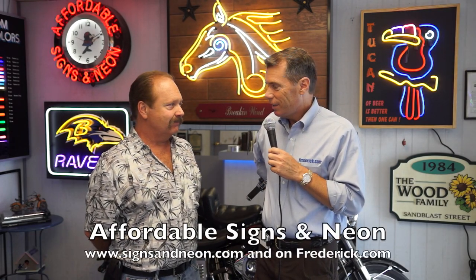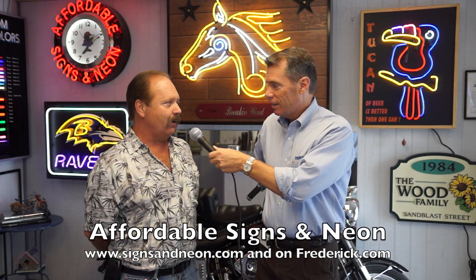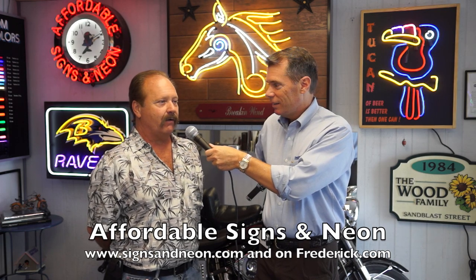We're here at Affordable Signs and Neon, and you've been here forever. Yeah, it seems like forever, but actually it's gone pretty quick. We moved in here in January of 2000.